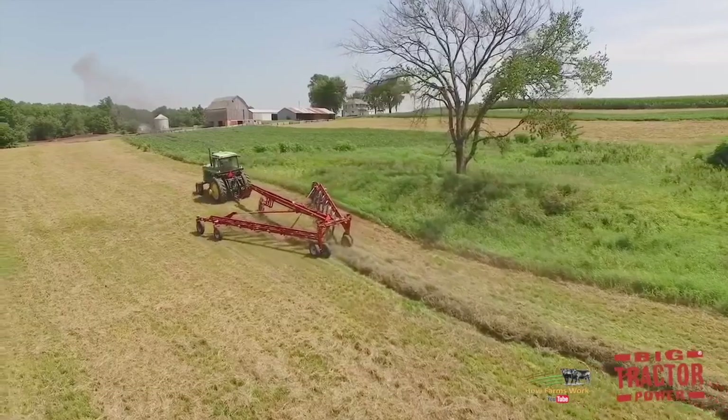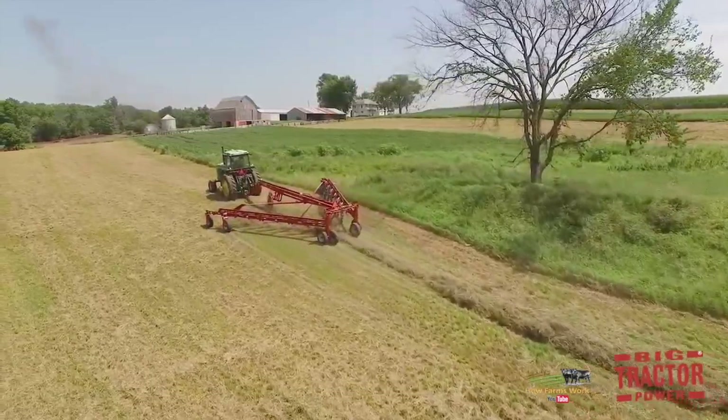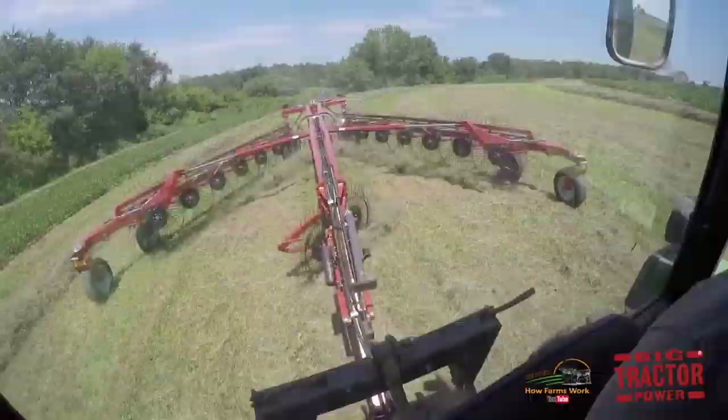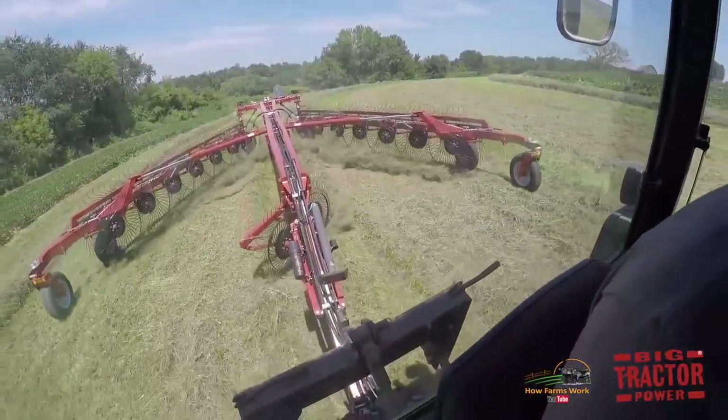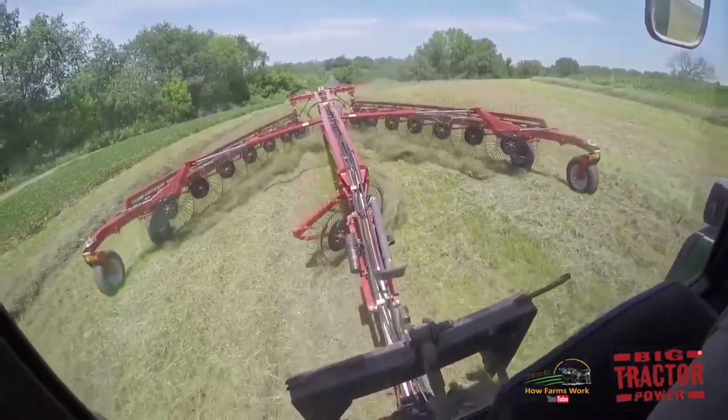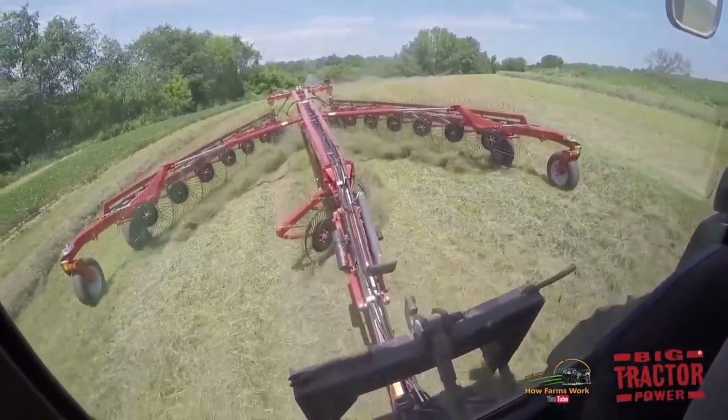Then we have a version of that same rake where you can actually vary the angle of the rake arms as well as the width of the windrow while sitting in the seat of the tractor — you don't have to get off and make manual adjustments. Then our top-of-the-line rakes go all the way up to 30 feet, 10 inches wide — the double-frame rake that you see here.